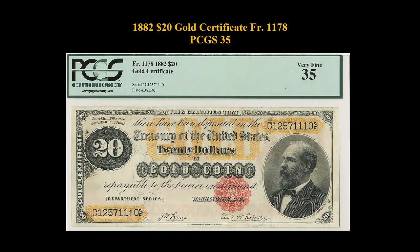1882 $20 Gold Certificate, Freeburg 1178, PCGS 35. The 1882 $20 Gold Certificate presents itself wonderfully bright, clean paper, backing fresh gold color, and a solid red seal.